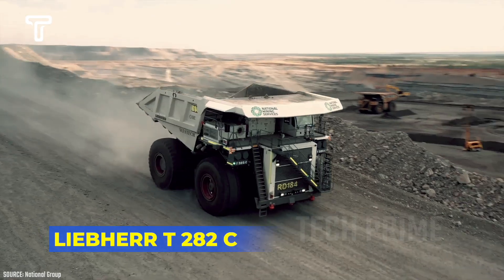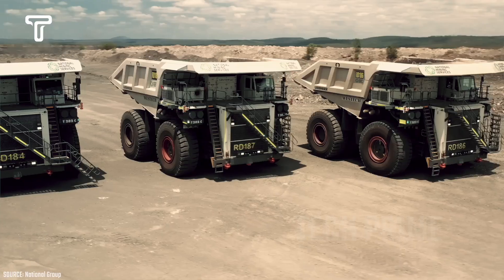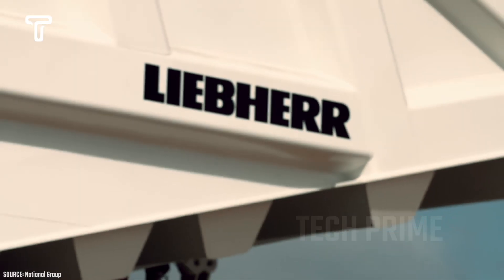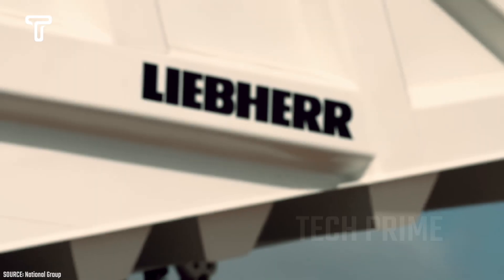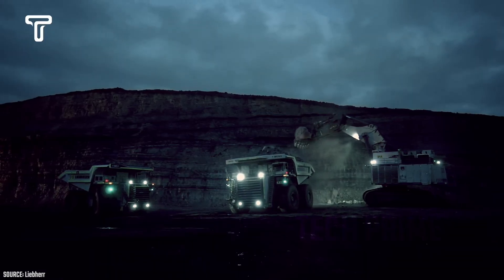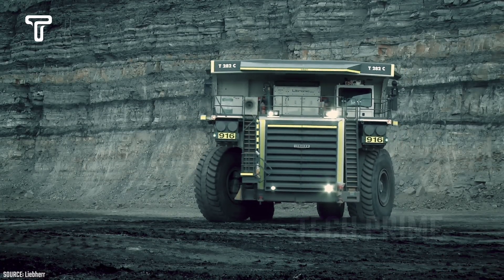The T282C truck, created by a company named Liebherr, is quite remarkable. This company is committed to producing a truck with exceptional capabilities and a powerful engine, and the T282C is the embodiment of that commitment. With its massive size, this truck is claimed to be capable of transporting materials weighing up to 400 tons, significantly enhancing mining efficiency and leading to lower operational costs for mine owners.